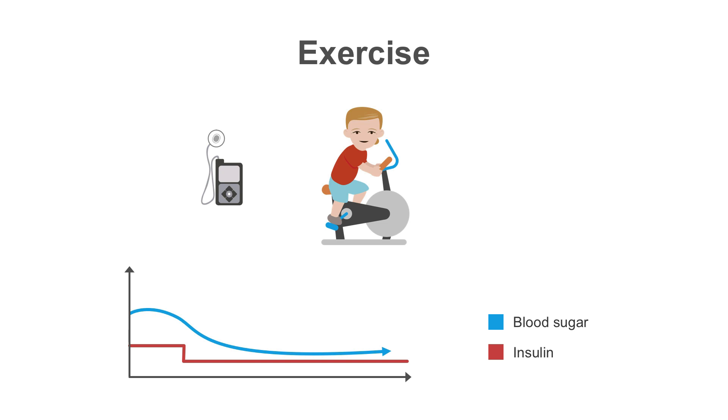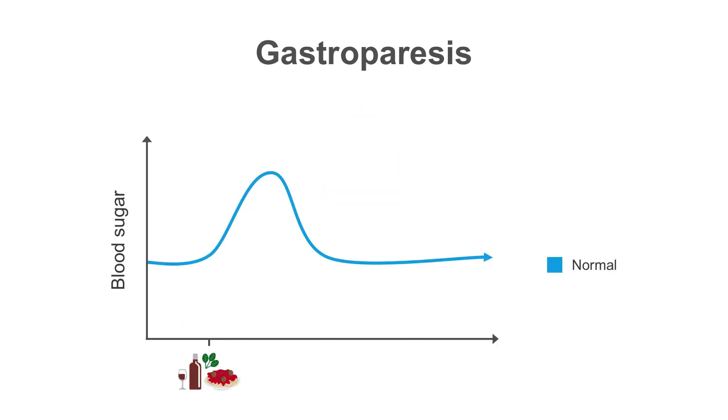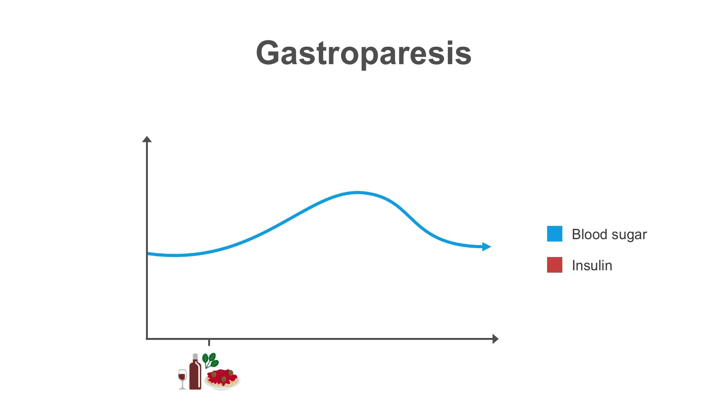With the insulin pump, patients can set a lower basal rate during exercise to help prevent lows without the need to increase blood sugars prior to activity. One complication of diabetes that can be difficult to manage is gastroparesis, due to nerve damage that slows stomach emptying. This causes blood sugars to increase later than normal. With an insulin pump, you can give meal boluses over several hours to better match your insulin to the delayed blood sugar increases with gastroparesis.